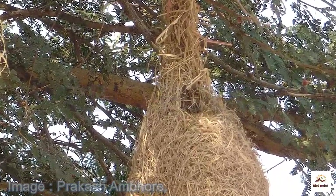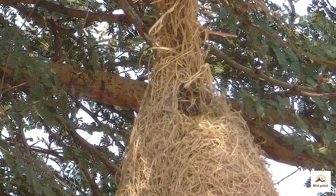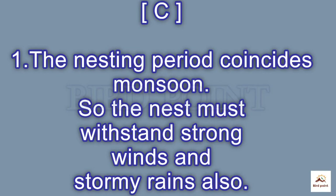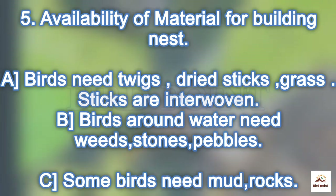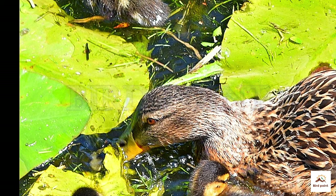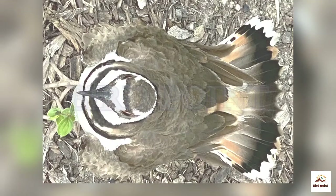The house crow interlocks sticks on branches. The nesting season coincides with the monsoon, so the nest must withstand strong winds and stormy rains. Building materials include twigs, sticks, and grass. Birds around water use weeds, stones, pebbles, and vegetation. Some use mud, rock, and man-made items.